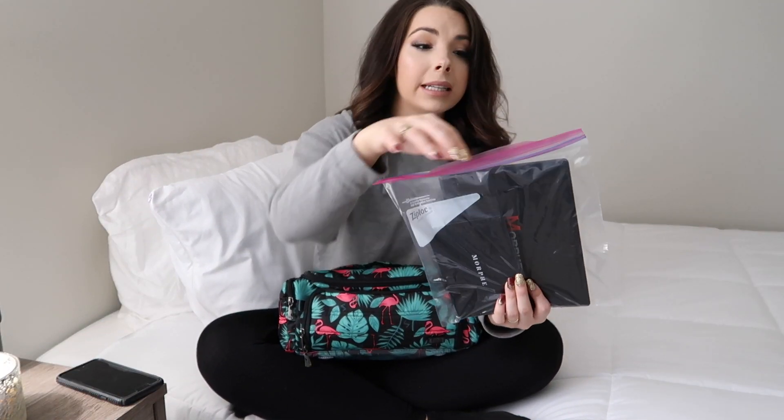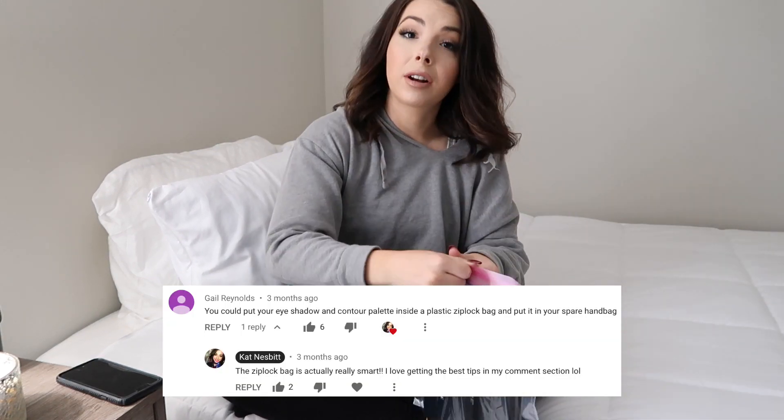The only things not in this bag are my setting spray — I ran out — and blush, because I often use eyeshadow shades for blush instead. Eyeshadow palettes and my contour kit are also not in here because I travel with full palettes kept in a Ziploc bag. You guys told me to do that and I started doing it — I love when y'all give me tips and tricks!